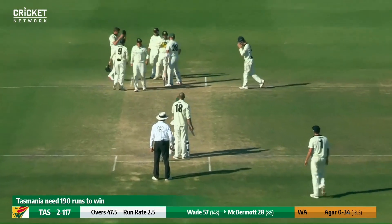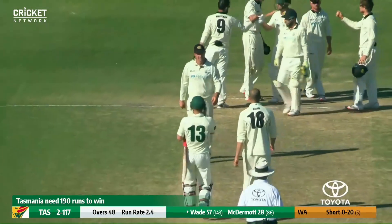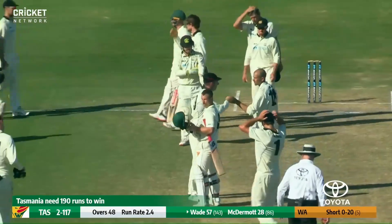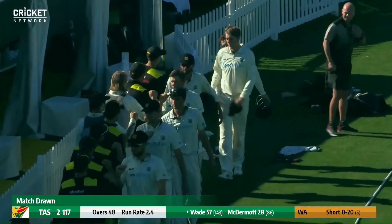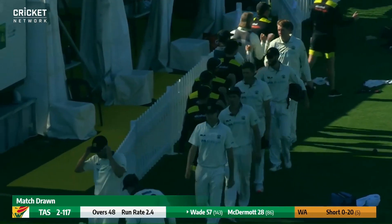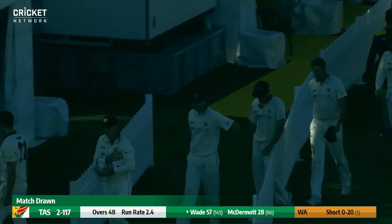Now it looks as if they're going to pull up stumps here — Western Australia and Tasmania at the end of that over. It's officially a draw at Park 25. Not a great result, but probably one that at the start of the day most of us expected. And just as we wrap up — moving on to your player of the match or your highlight of the game?